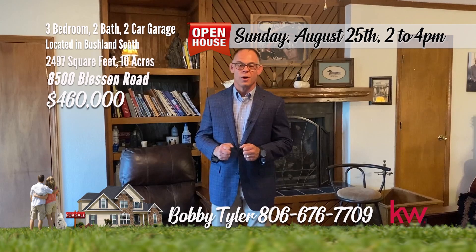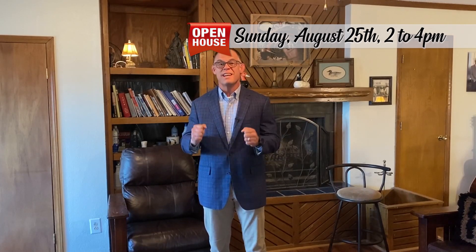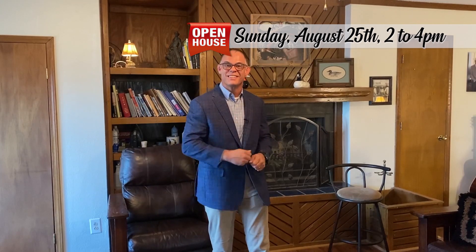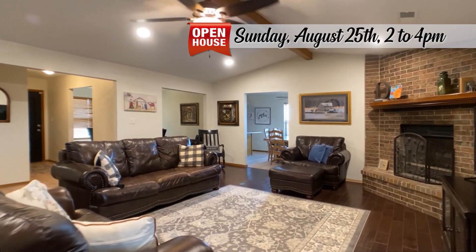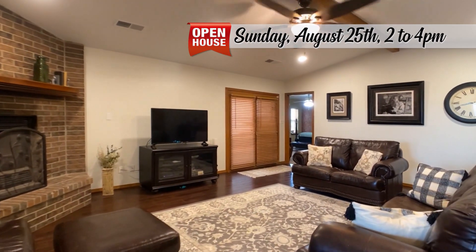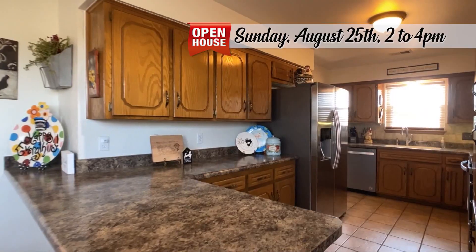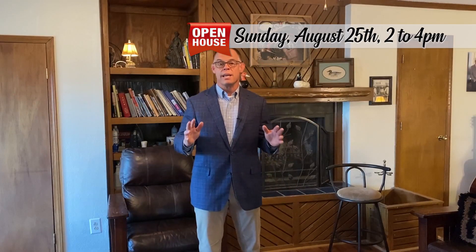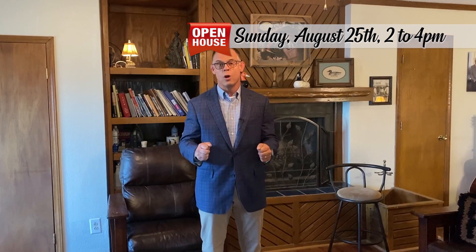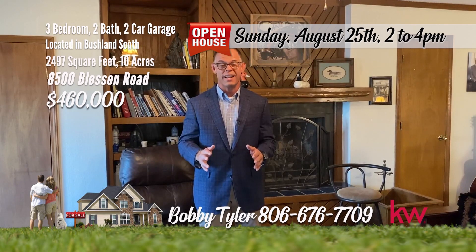Hey everybody, I'm Bobby Tyler with the Bobby Tyler Group at Keller Williams. I have a beautiful country home to show you today — 8500 South Bleson. Three bedrooms, two bathrooms, and a great shop. This stunning property, nestled on 10 acres off Bleson Road, offers a peaceful retreat with all the amenities for country living. The beautiful full brick home features three spacious bedrooms, two baths, and two inviting living areas. The heart of the home includes an eat-in kitchen and a formal dining room off the main living. The property is a dream for country lovers. If you have any questions about this house or any other house in Amarillo, give me a call at 806-676-7709.